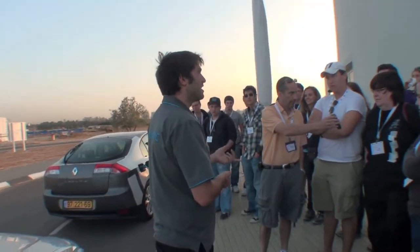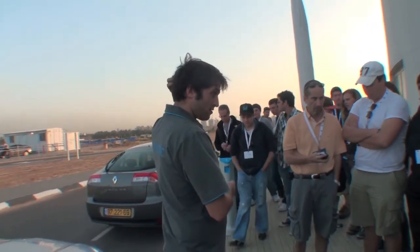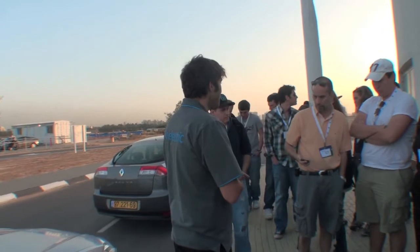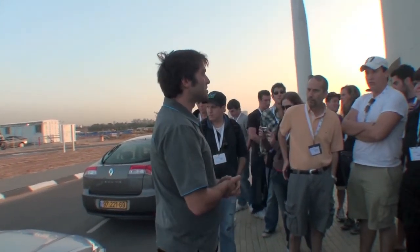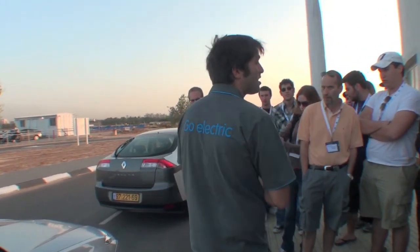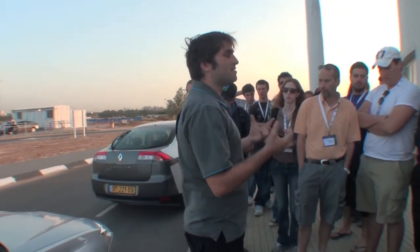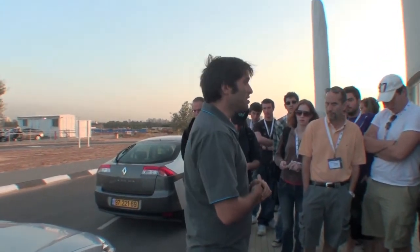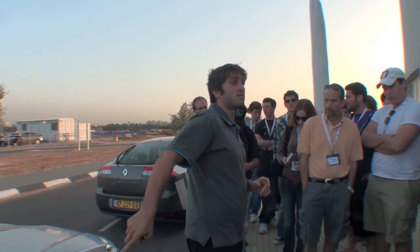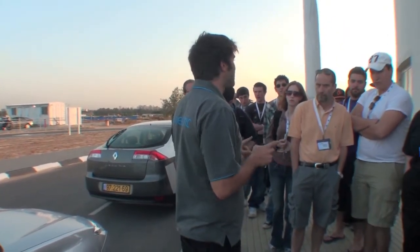That is zero emission — it doesn't emit anything. The car we have on market at the end of 2011, last quarter of 2011, is a bit different from the one you see here. This is a Renault Laguna. We brought these cars especially here so people can come and have a sensation of how it is to drive an electric vehicle. This car was actually manufactured as a regular diesel fuel combustion car, and we've converted it to be 100% electric.